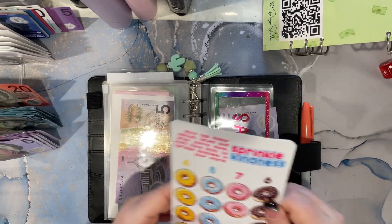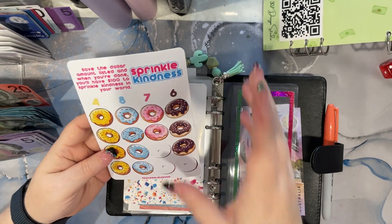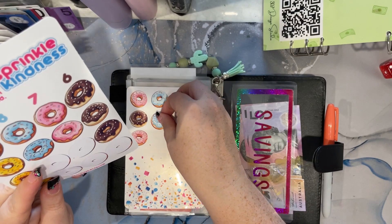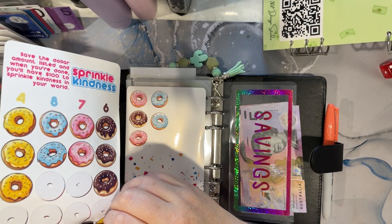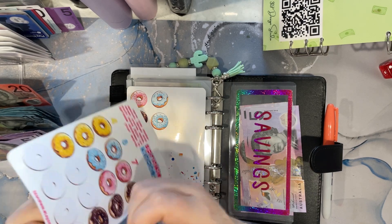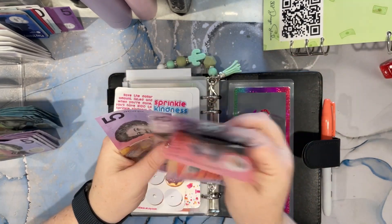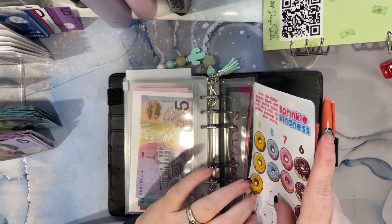We can do Liz's challenge here with the sprinkles. Let's do an eight and an eight — that's 16, and a four is 20, whoa! 20 into there, so now Liz's donut challenge or sprinkle kindness has got 20, 30, 40 in that — so we're not halfway done with that one yet.